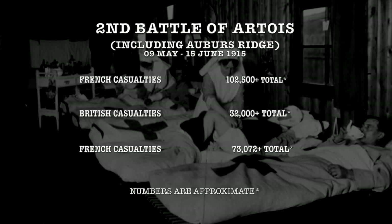Losses were high for both sides. The total casualties from May 9th to June 18th for the entire Second Battle of Artois — this included Aubers Ridge — was 102,500 French casualties, 32,000 British casualties, and the Germans themselves suffering roughly half of the total Allied losses at 73,072 casualties.